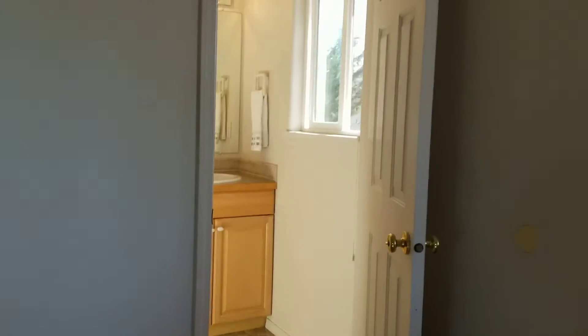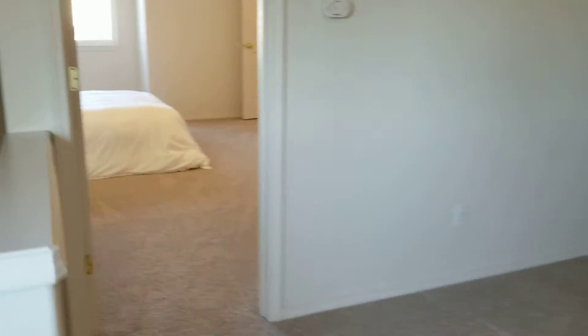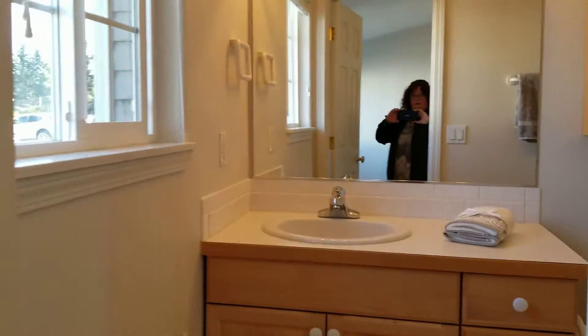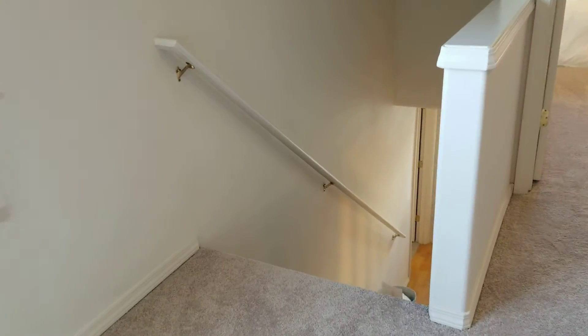You can have any one of these three bedrooms as a master — master with en suite. Nice size closets. Hooray for more ceiling fans. Three bedrooms, and any one of them could be your master with an en suite. Nice size closet. These two bedrooms upstairs lead to this cool little loft, which leads to downstairs.